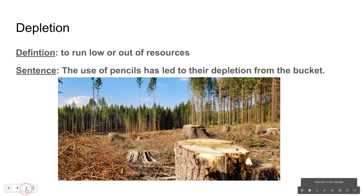My next word is depletion. Depletion is to run low or out of resources. The use of pencils has led to their depletion from the bucket. Here in my picture, we can see that there has been a depletion of trees — they are running low on trees in the area because they're cutting them down. So depletion is to run low or out of resources. I hope you don't have a depletion of money.